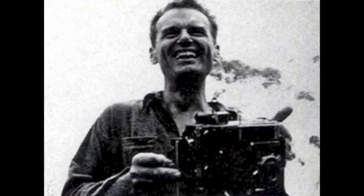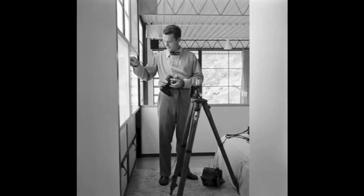Charles had a long-lasting passion for photography which led into the making of many short films from the early 1950s.